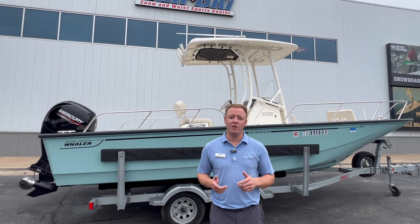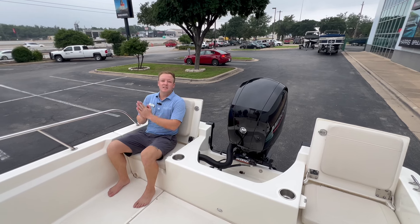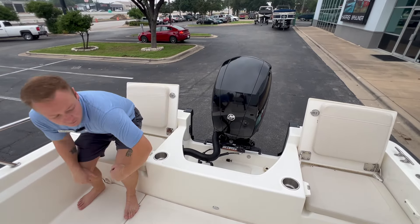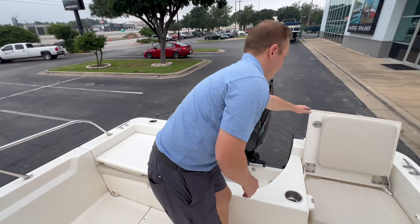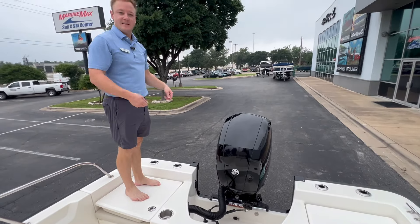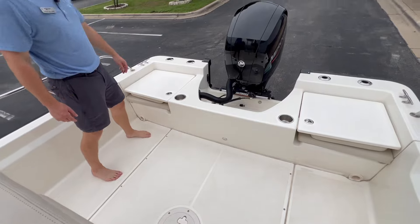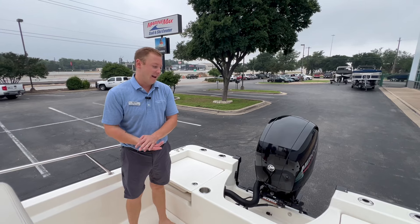This thing has a lot to offer, and it makes the perfect family fishing boat. Starting at the best seat in the house, in my opinion, are the two jump seats integrated into the transom here on this Boston Whaler 210 Montauk. You can flip these seats down and now we're in fishing mode, extending our area and using this as a nice fishing platform.